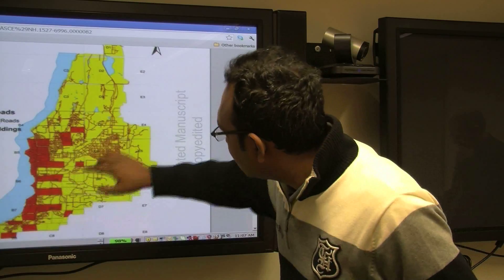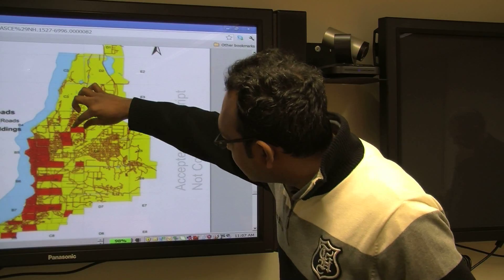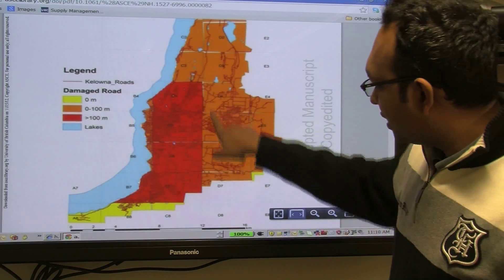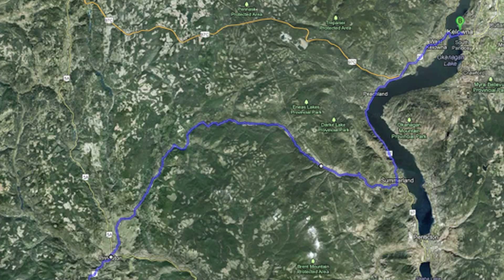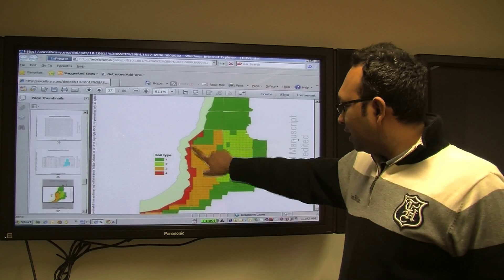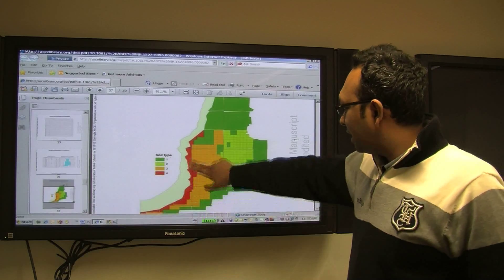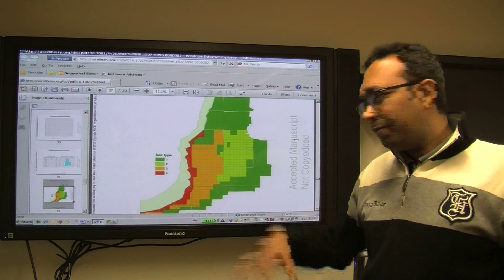That being said, Alam and his colleagues at UBCO did conduct a study on how Kelowna would fare during a major earthquake. The study used an example of a magnitude 8 quake with an epicenter approximately 200 kilometers away. Even at a very low magnitude, earthquakes can get intensified and may produce damage.